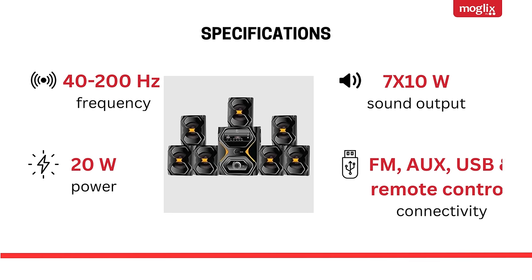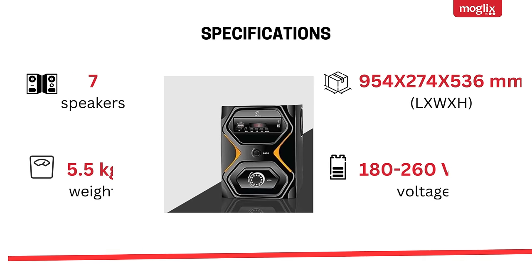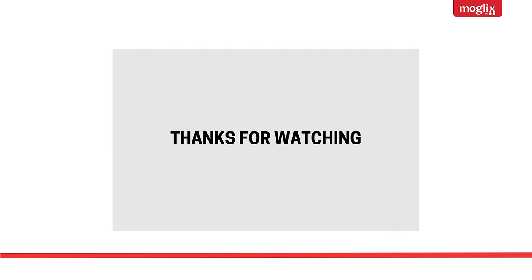Specifications: 40–200Hz frequency, 20W power, 7×10W sound output. Connectivity: FM, Aux, USB, and Remote Control. 7 speakers, 5.5kg weight, dimensions 954×74×536mm, 180–260V AC voltage, 220V.